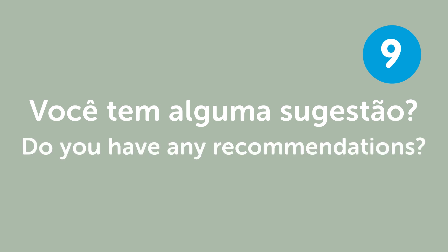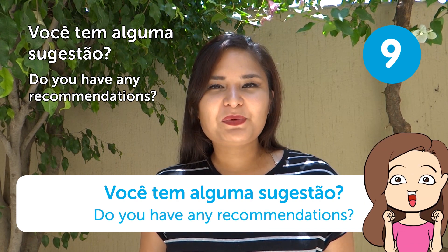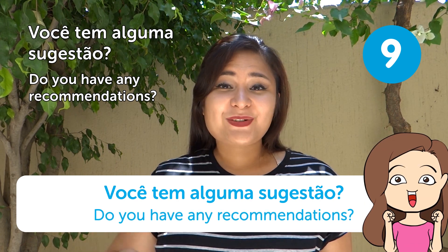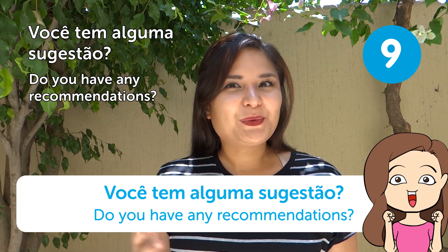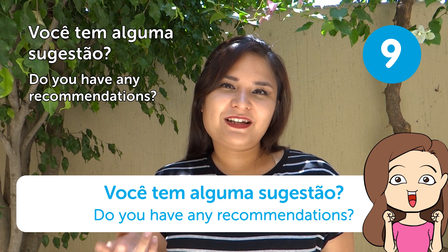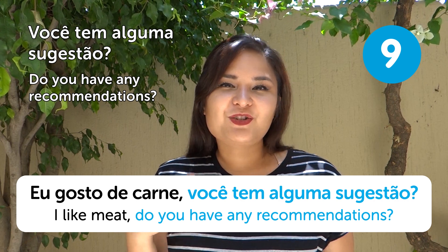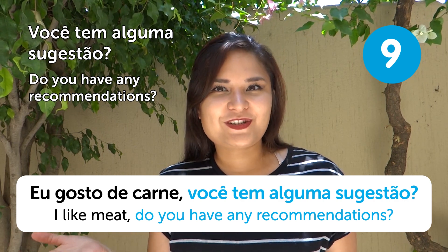"Você tem alguma sugestão?" — Do you have any recommendations? You can ask this to the waiter, waitress, or maybe a tour guide. You can also be specific: "Eu gosto de carne. Você tem alguma sugestão?" — I like meat. Do you have any recommendations?